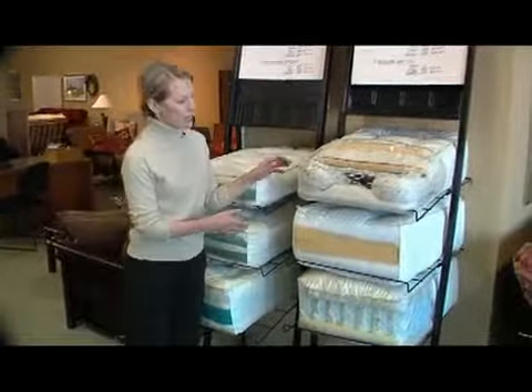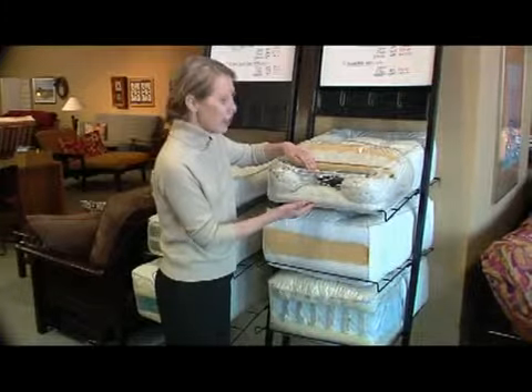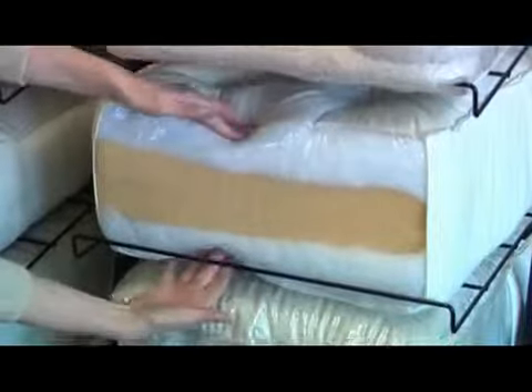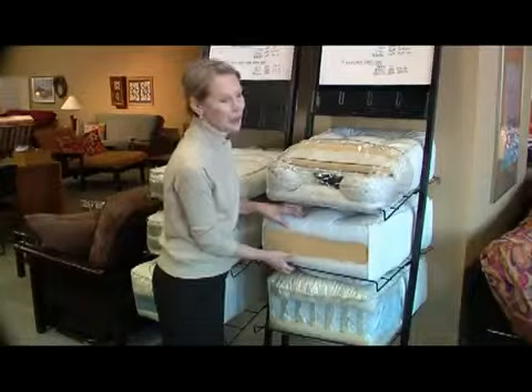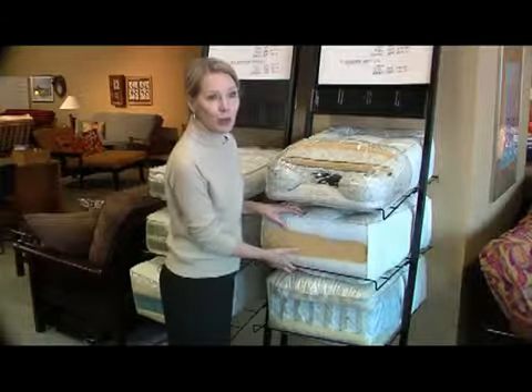Non-traditional futon mattresses, like inner springs, are much like a regular mattress, but they're able to fold and fit on the folding frames. Luscious, super resilient synthetic futon mattresses are great — they have a soft, plush feel, and they're extremely resilient.